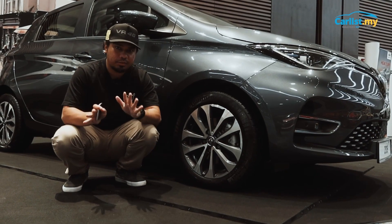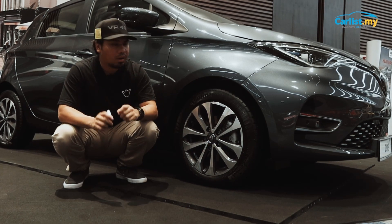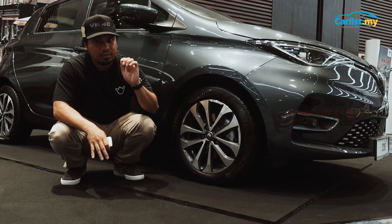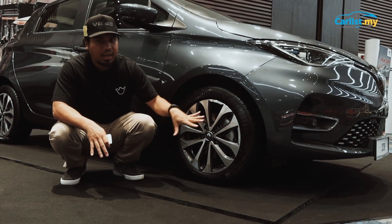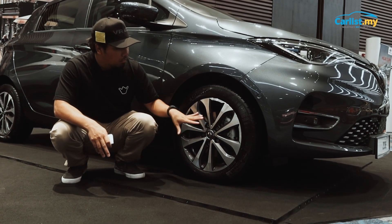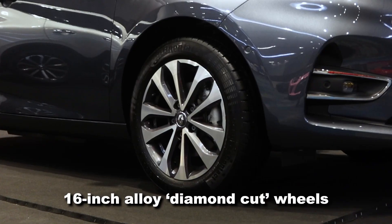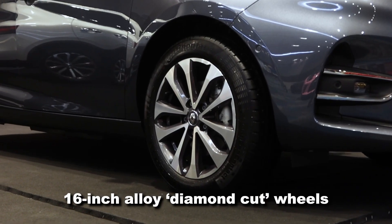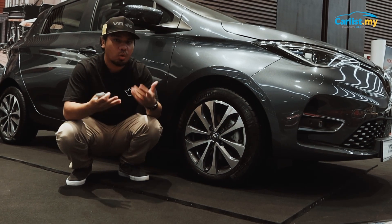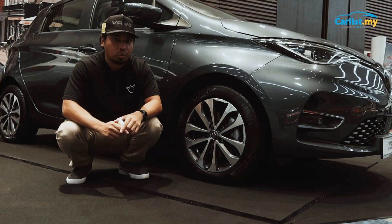There are a number of differences between the Zoe Zen R110 and the Zoe Intense R135. In terms of looks, the only difference you can tell is the wheel design. Both are fitted with the same 16-inch diameter wheels, but this one, the Zoe Intense, comes with the diamond cut design. The other variant has a different alloy wheel design, but this one has a much nicer, more premium look, befitting the range-topping Renault Zoe.